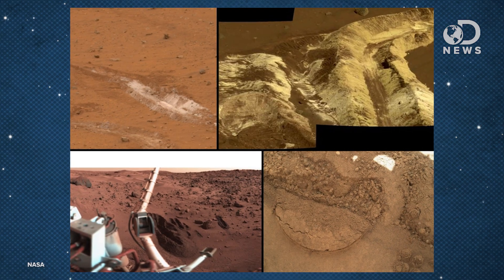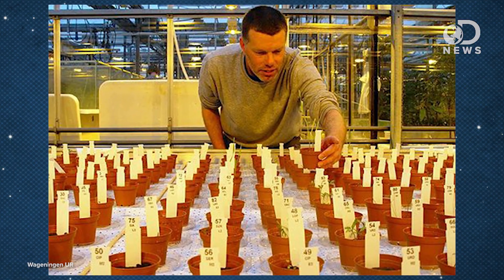Martian soil contains carbon dioxide, oxygen and sulfur compounds, as well as carbonates — things that indicate a presence of water — about 2% water. NASA gathered soil samples on Mars and then composed an approximation of Martian soil using volcanic soil from Hawaii.